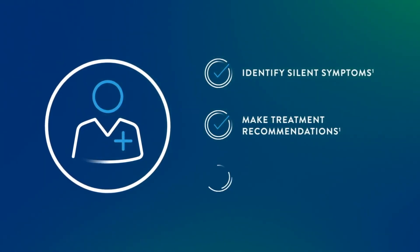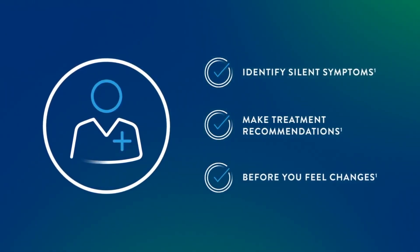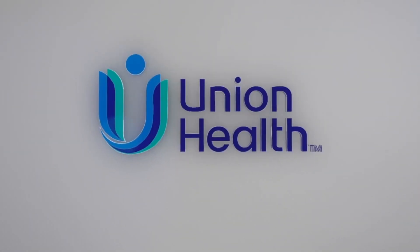Talk to your doctor or cardiologist about CardioMEMS and find out more at Union.Health. I'm Mike King. That's Union Health Today.